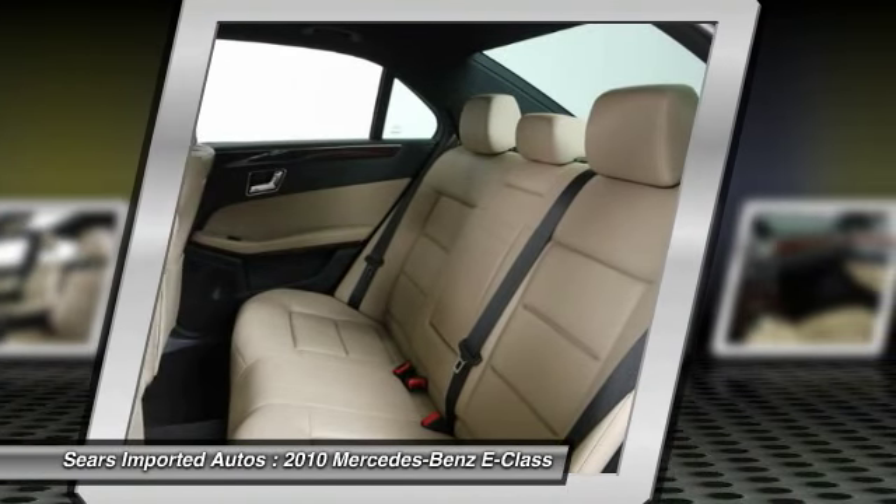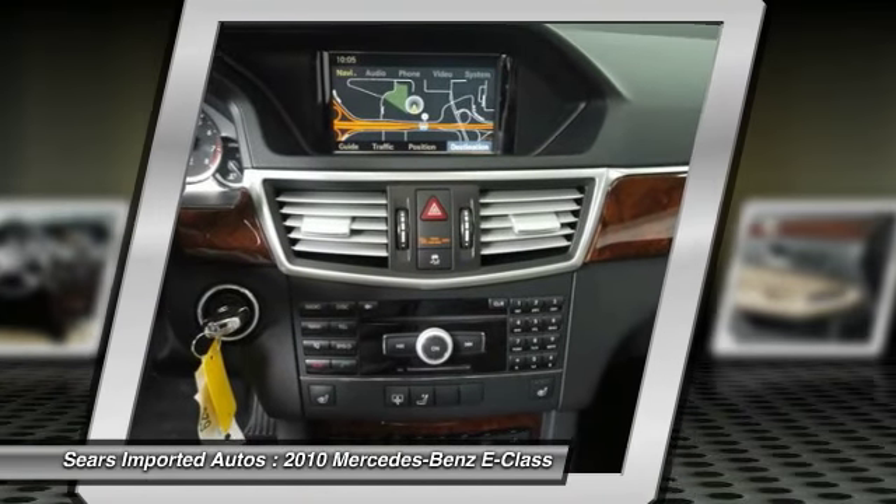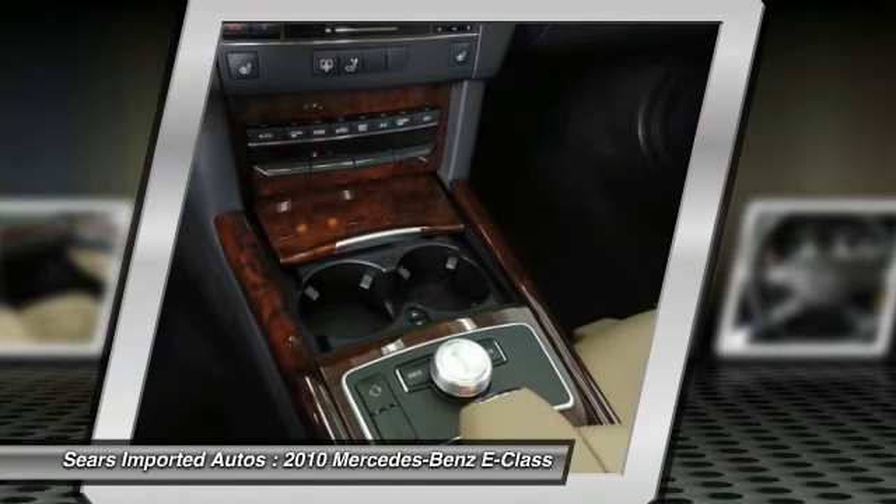We value you as a customer and would love the chance to get you in this outstanding 2010 Mercedes-Benz E-Class, awarded Consumer Guide's rating as a 2010 recommended premium mid-size car. It's a terrific car that we have placed at a wonderful price.